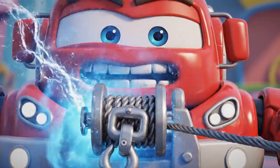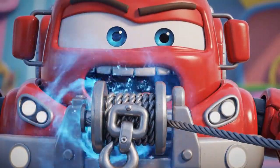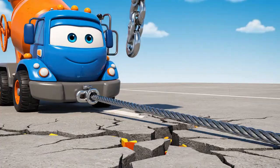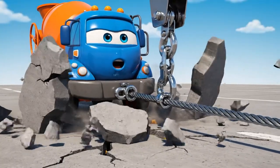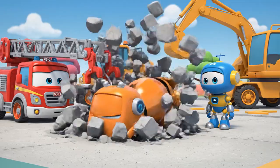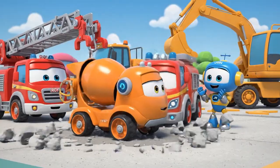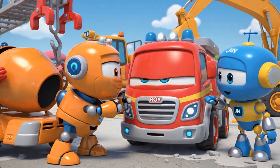Okay, Mickey! This is it! Mega Winch! Pull! I am moving! I am moving! He is free! You did it, Roy!